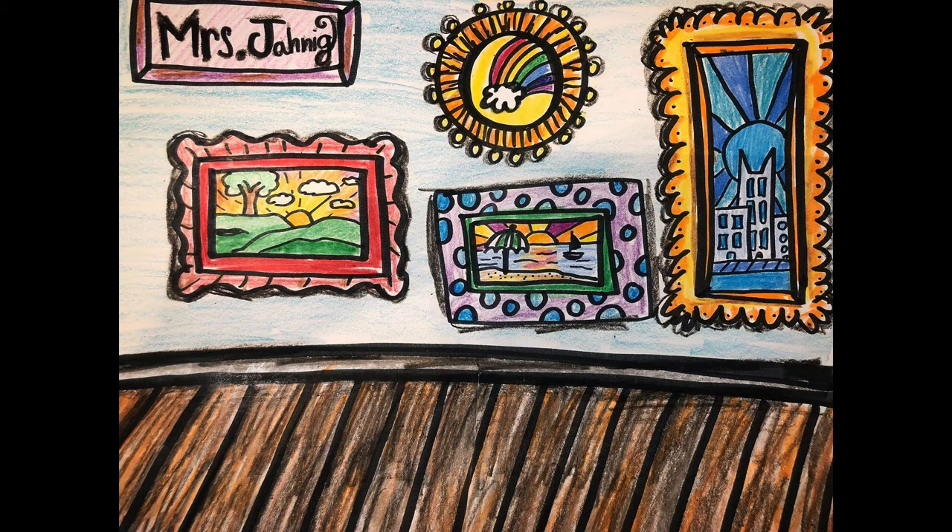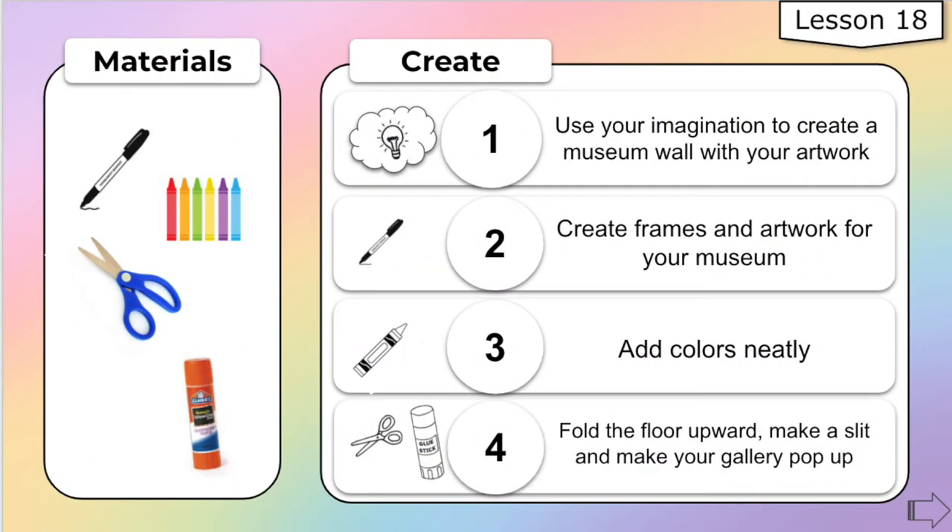So my artists, what would you want to hang in your art gallery? Let's take a look at the steps and start creating. You can use the materials that you have at home. Step one: use your imagination to create a museum wall with your artwork. Step two: create your frames and add artwork for your museum. Step three: color neatly. And step four: fold your floor upwards and make a slit to make your gallery pop up.